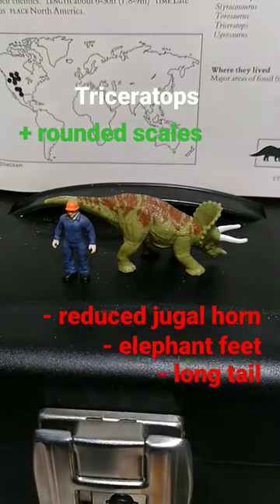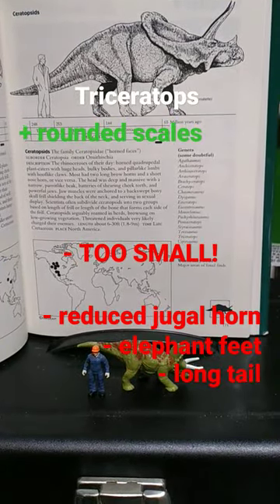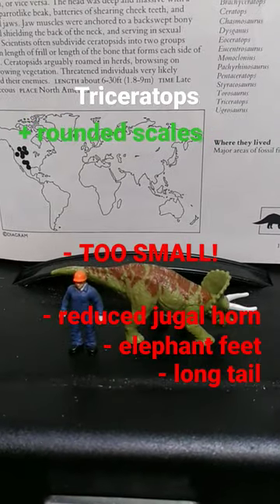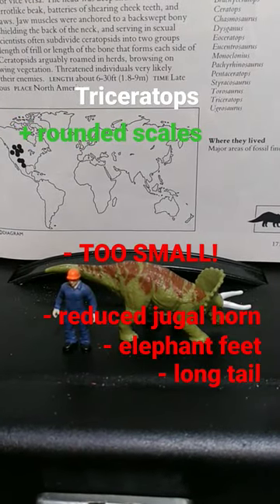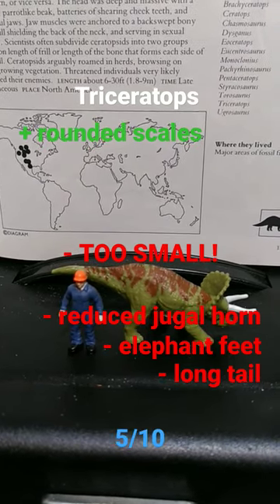Finally, people often forget that Triceratops was massive, comparable in size to an elephant, and I can't just say that this is a juvenile, because juvenile Triceratopses had horns that curved towards their frills. So overall, I'm going to have to give this one a 5 out of 10.